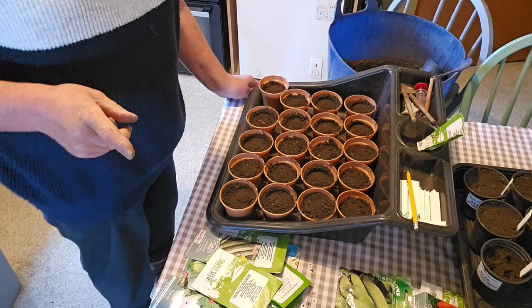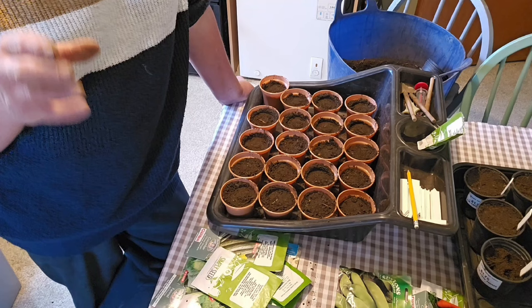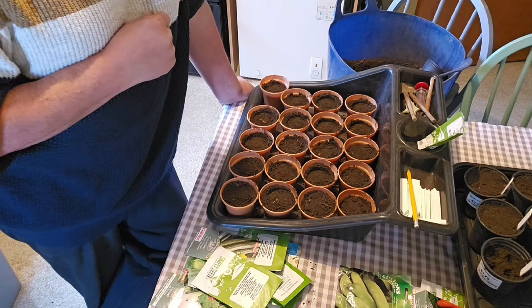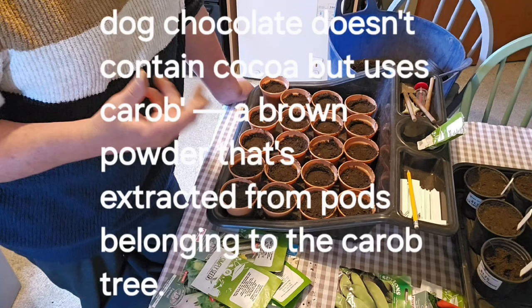Just a side note on cocoa — if you're using cocoa coir of any sort and you've got pets, do bear this in mind. Cocoa coir, and it is only cocoa from what I can read — coconut seems to be fine — but cocoa coir can be poisonous to dogs. They would have to ingest quite a lot to kill them, but if they chew it up it can make them sick. So just bear that in mind — that's cocoa coir, not coconut coir. Coconut coir apparently seems to be okay.